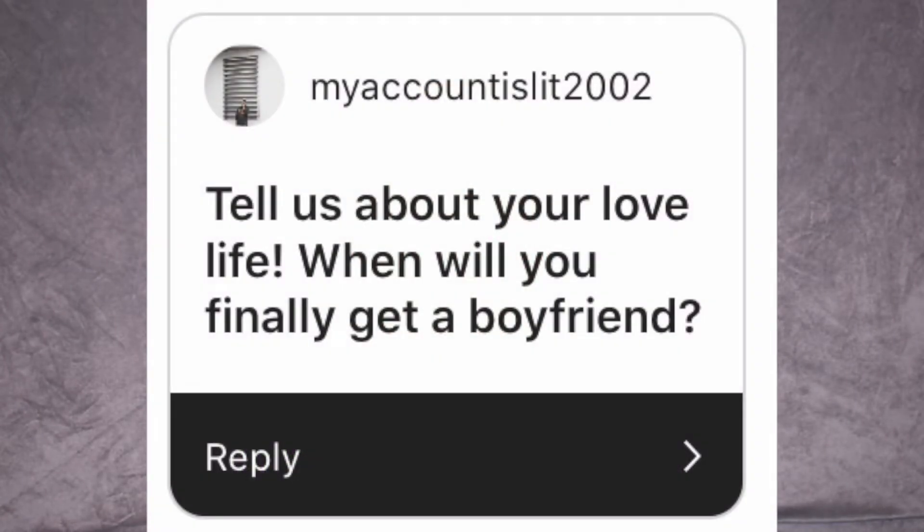Another question from my account is lit 2002: tell us about your love life, when will you finally get a boyfriend? The tea is I don't have a love life — it just doesn't exist. I like this guy, I think I'm talking to him, but it's so confusing — one second he's showing interest, the next it's like he doesn't want anything to do with me. I really like him and would love for things to progress, but if he just wants to be friends I wish he'd tell me because he's throwing me mixed signals. I'm really scared because I feel like I'm the only one falling. It kind of sucks. I'm scared to be hurt again. Maybe in the future I'll finally have a boyfriend — or I'll just die alone.